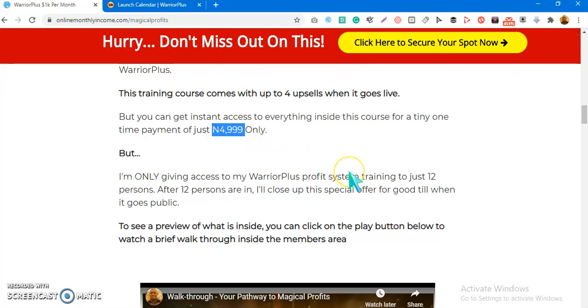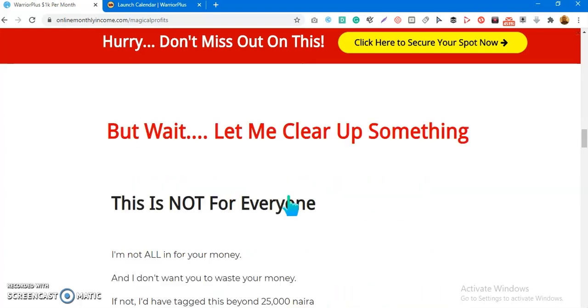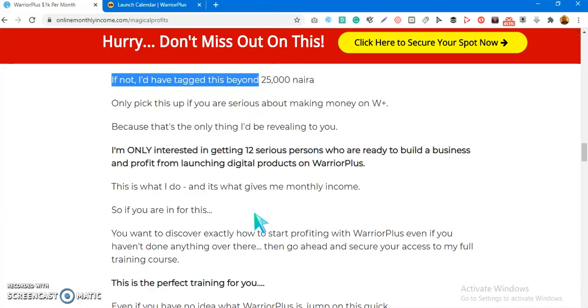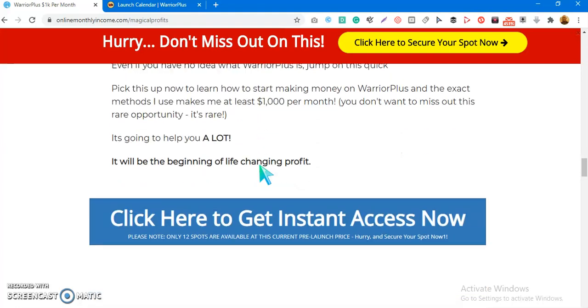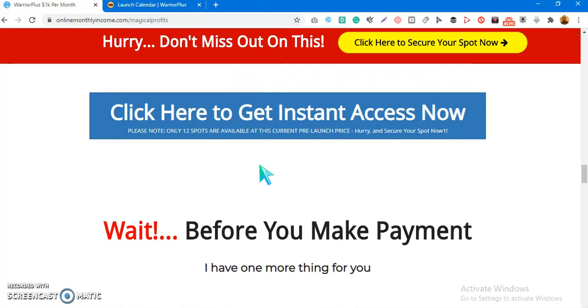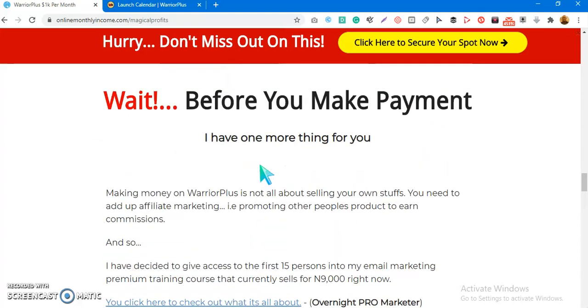There are 10 spots left — the price is 4,999 only for 12 persons. Go ahead and check out a preview of what you're getting access to inside the members area of my Warrior Plus Profit System. This is not $5,000 — it's a very small price. Click on the link under this video and it will take you to the sales page. Pick it up now while you can, because the price may increase.